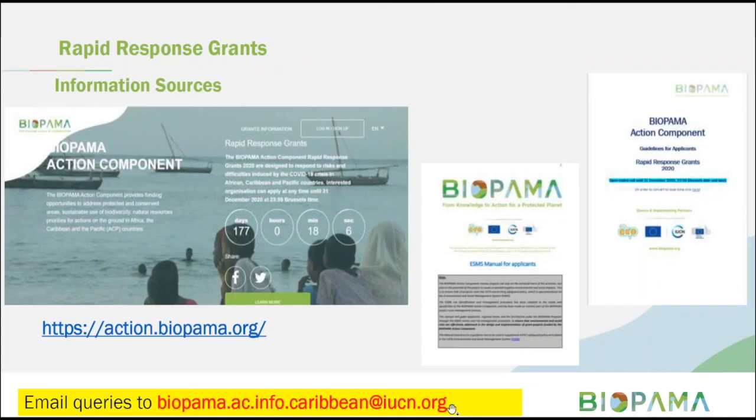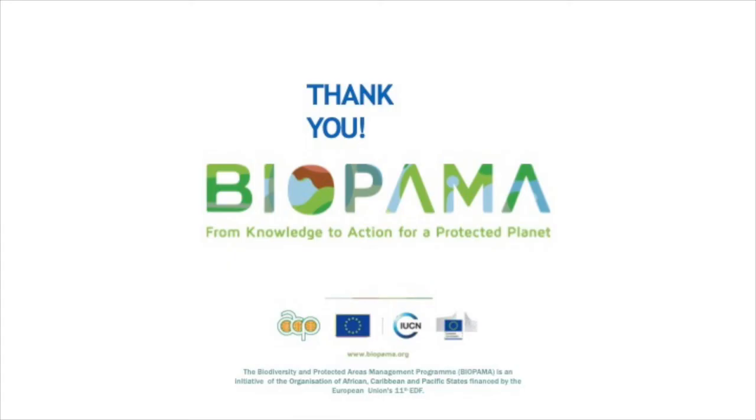Thank you very much for taking the time to join us this morning. If you have any further questions, you can send them to biopama.ac.info.caribbean@iucn.org. We wish you all the best in these uncertain times — please submit your applications, as the funding is there to be used for your needs, and we look forward to receiving your applications for the rapid response grants.